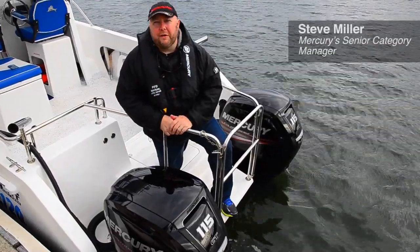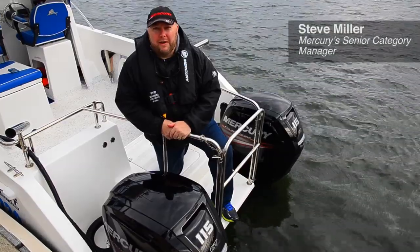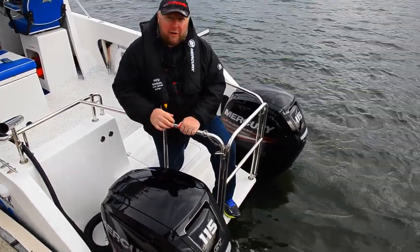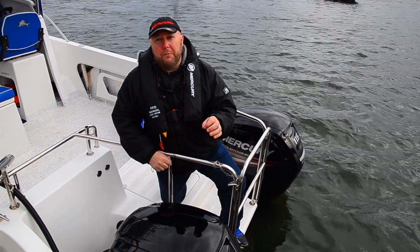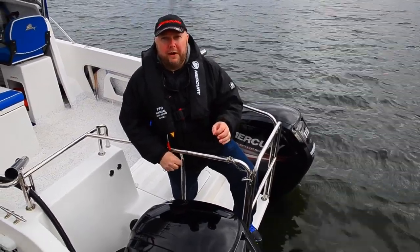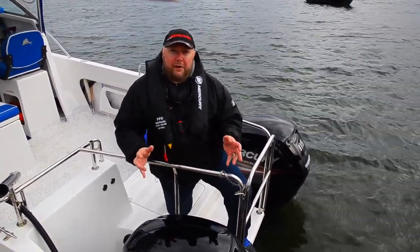Hi folks, I'm Steve Miller, Senior Category Manager at Mercury Marine, and I'm here today to introduce to you the all new and very exciting 115 four-stroke. This is the highest displacement, lightest weight 115 on the planet — a full 2.1 liters of displacement to get the boat up on plane quickly.